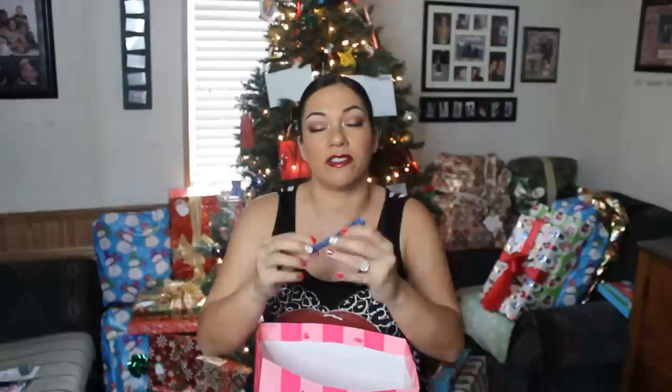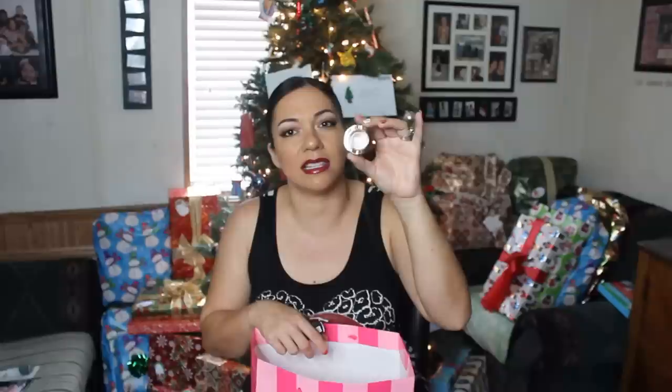This is a bracelet by Dove, and it says 'beauty is a source of self-confidence' — just a little blue bracelet. This is the Milani Bella Eyes Gel Powder Eyeshadow in Bella Sand.